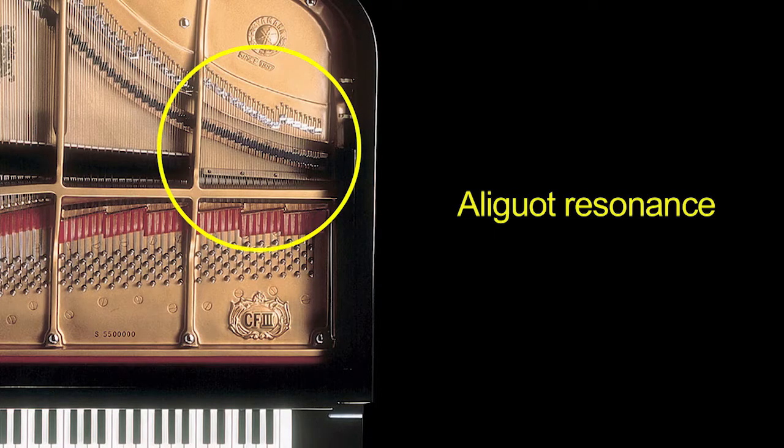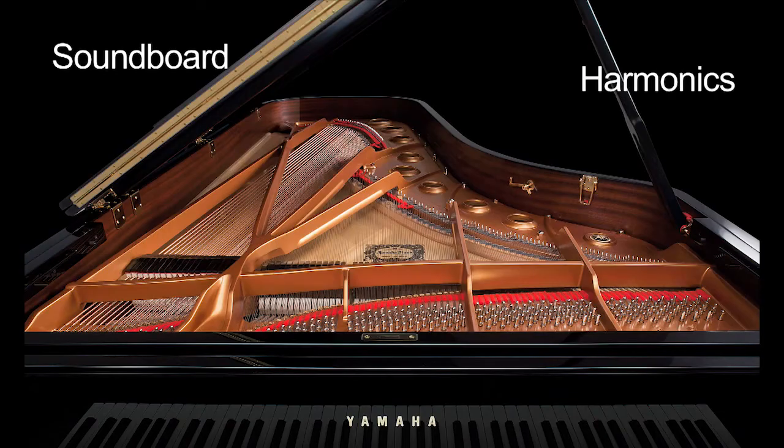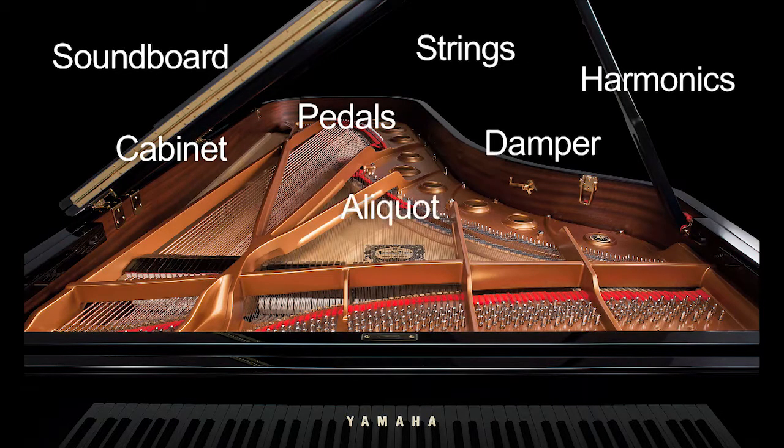VRM is also calculating the aliquot resonance — those open strings found in the upper octaves of the piano — along with the full resonance of the soundboard, rim, and frame. The end result is a vivid, richly varied expression that reflects the limitless number of sound factors inherent when playing the piano. It's truly the picture-perfect piano sound experience.